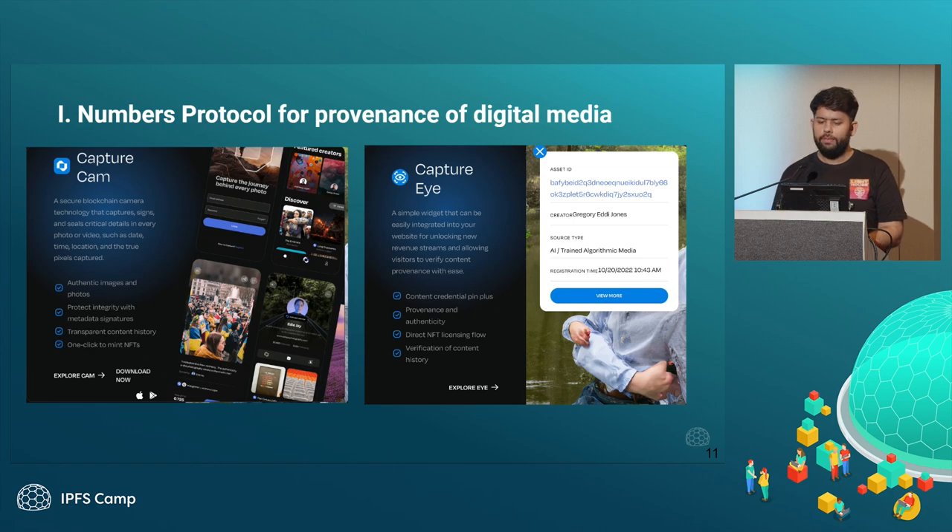Talking about some of the examples I've been seeing in the ecosystem: one is a company called Numbers Protocol, who have built a mobile application that can be used to capture data. With every capture, they provide the unique identifier of the file, who created it, and a digital certificate that can be used to verify that at a particular point in time — say if we take a photo of everyone sitting here — you can verify on that particular timestamp that this event happened.